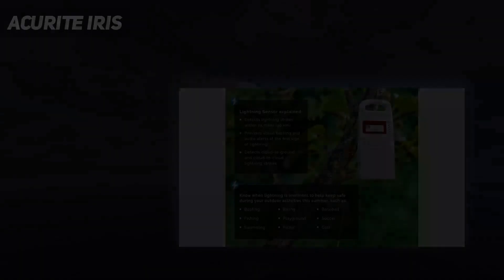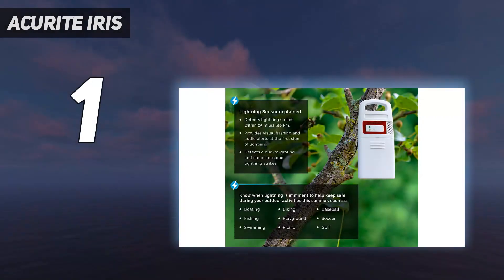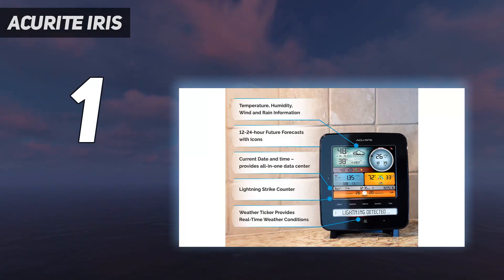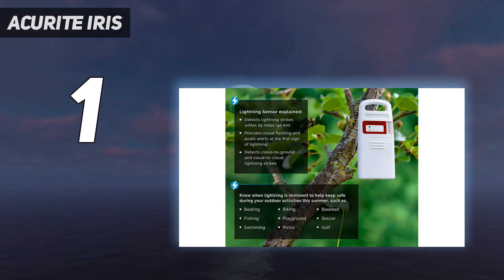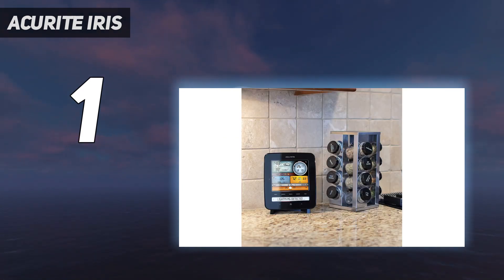And number 1: the ACUrite Iris. This home weather station by ACUrite is our top pick for a number of reasons. We love that it includes a rain gauge and lightning detection, two features that are less common with simpler models. In addition, this system monitors a number of important weather factors including outdoor and indoor temperature and humidity, heat index, and barometric pressure.